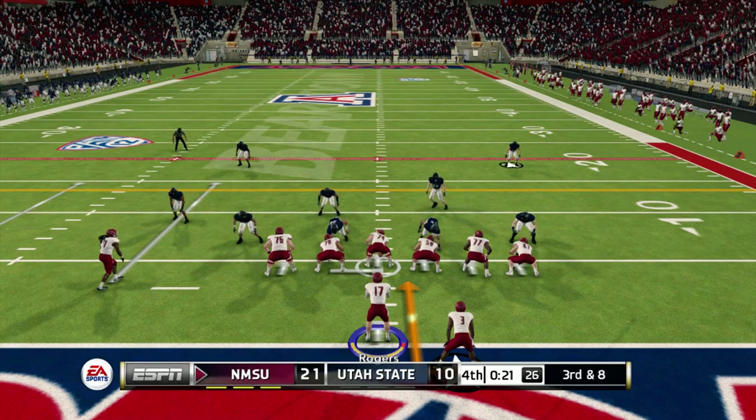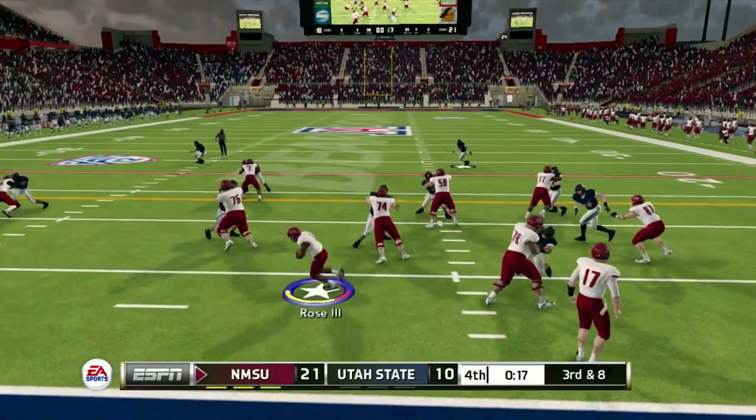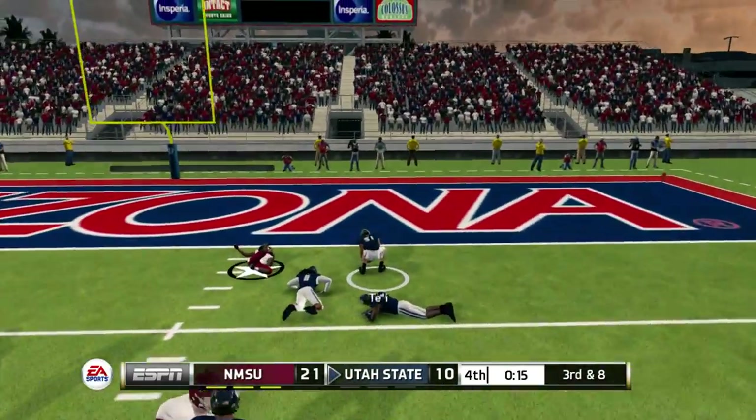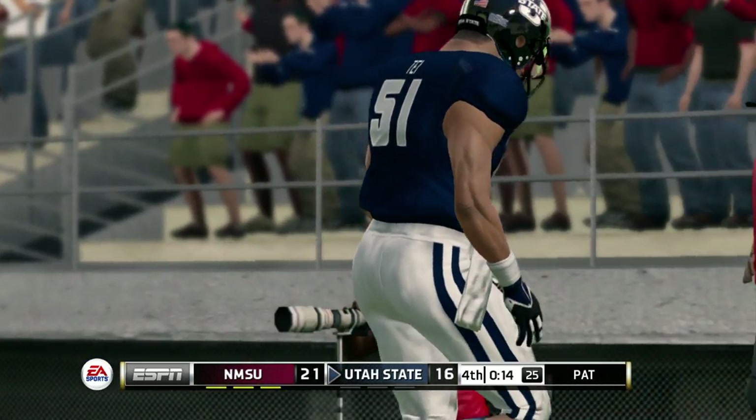He's back. The ball is loose and the defense picks it up. Touchdown, Utah State.